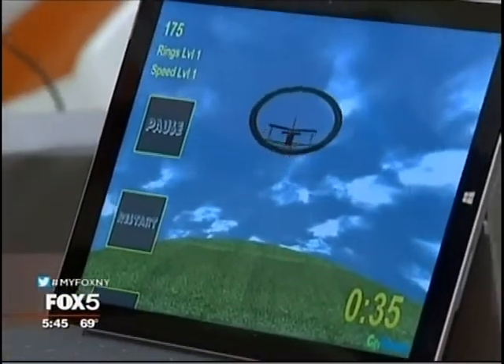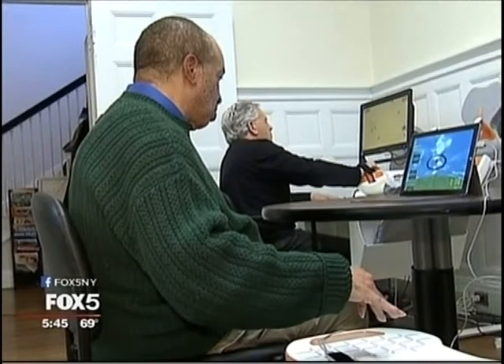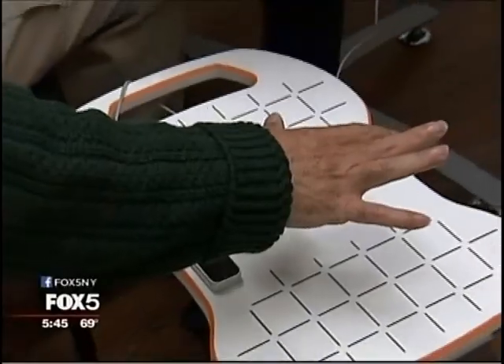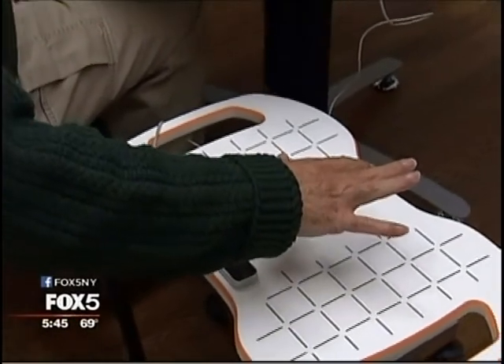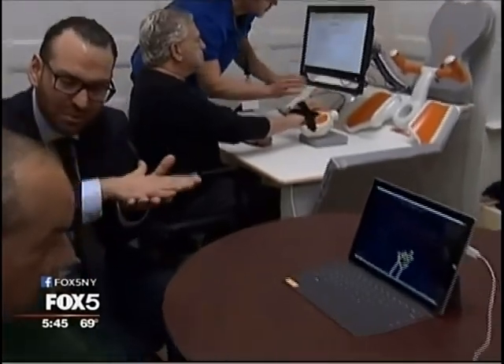The plane is part of a rehab approach at Burke Medical Research Institute in White Plains. Called gesture therapy, or jest therapy for short, it uses video game software to aid in recovery from a stroke. The infrared light bounces off his hand, hits some infrared sensors, and they detect something that looks like the shape of a human hand hovering over the device.